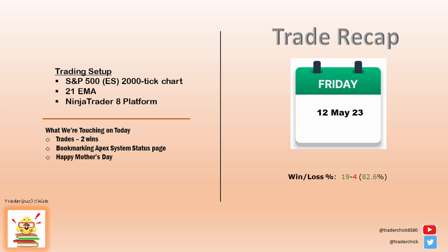Before I get into the trade review, let's talk about the rhythmic issues with Apex today. I've noticed that my entries and the way the platform was moving the last couple of days was kind of sluggish.